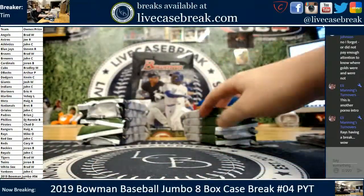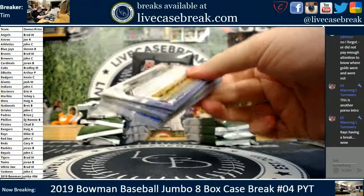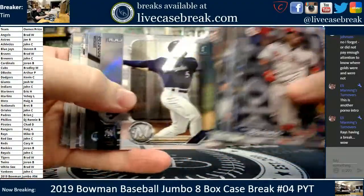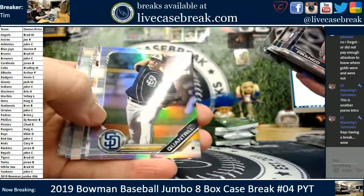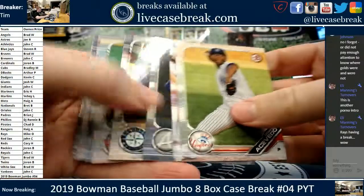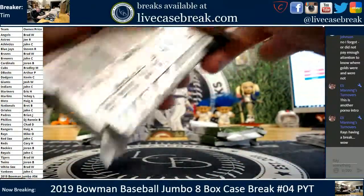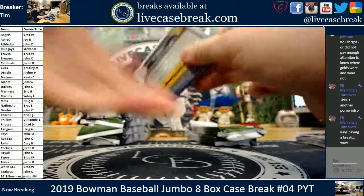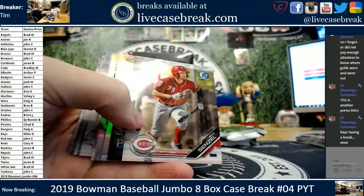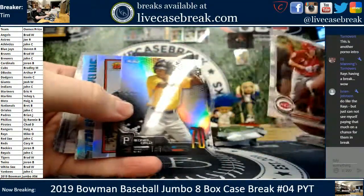Honeywell for the final chrome. Swijin Rogers — no auto though. Cal Quantrill going to the Padres, 499. That's what I was told earlier — Gold's Jumbo, Orange's Hobby.